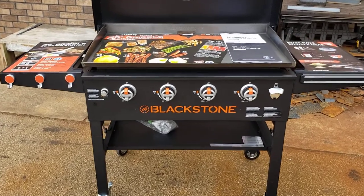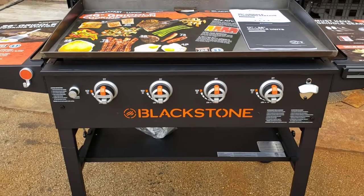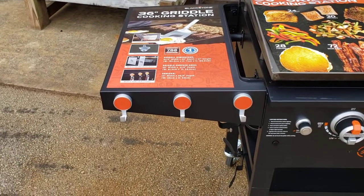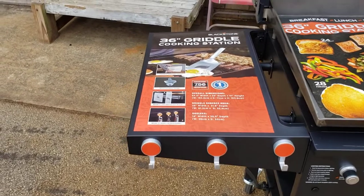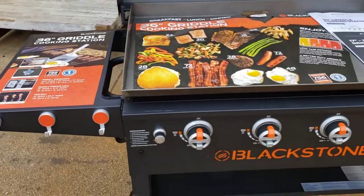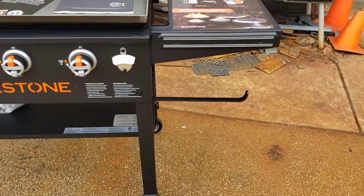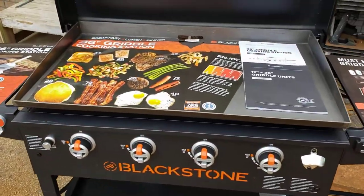We'll hold it for you as we build the smoker. It has these nice limited edition orange outline handles — these orange, I think these are magnetic tool bar handles. Over here is a bottle opener. And there's a swing-out paper towel holder. Side shelves, and you know the Blackstone quality.